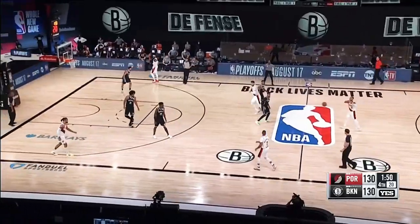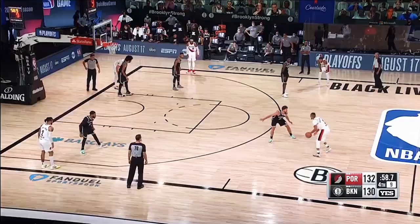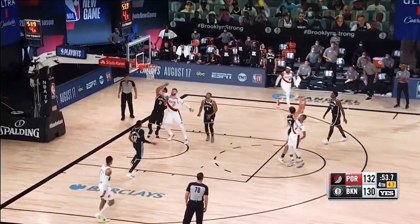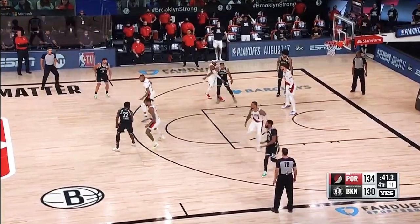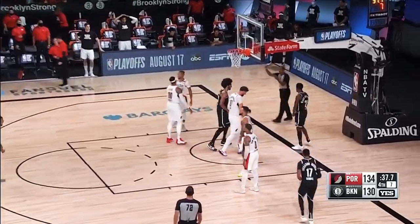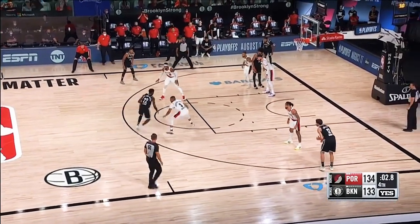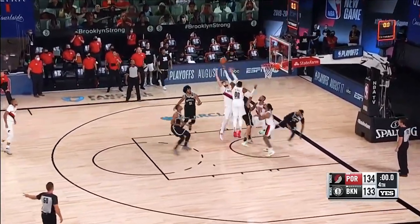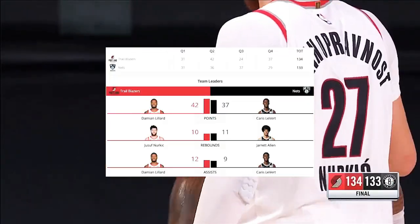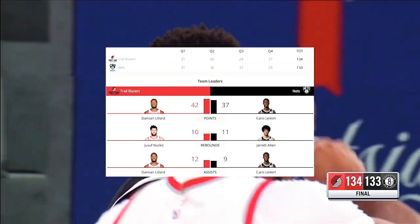Where they've struggled at times, not necessarily been able to pick up points. McCollum, guarded by Harris — his jumper is good. He throws it into traffic but another chance for Brooklyn. Levert on the move — Levert gets hit, lays it in. Caris Levert with five seconds left, going for the win — his jumper, no good. Portland wins and escapes to clinch the eighth seed, 134 to the Nets' 133.